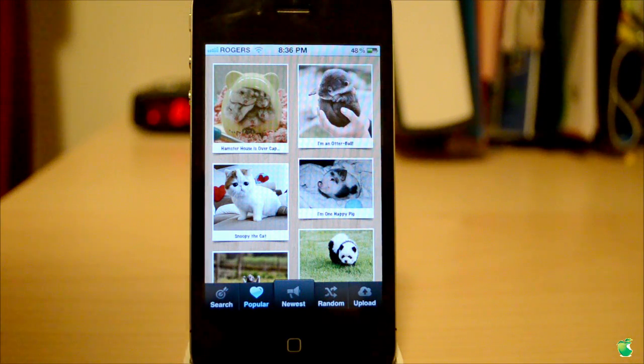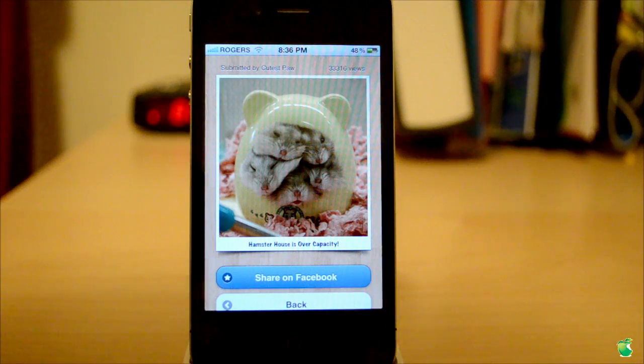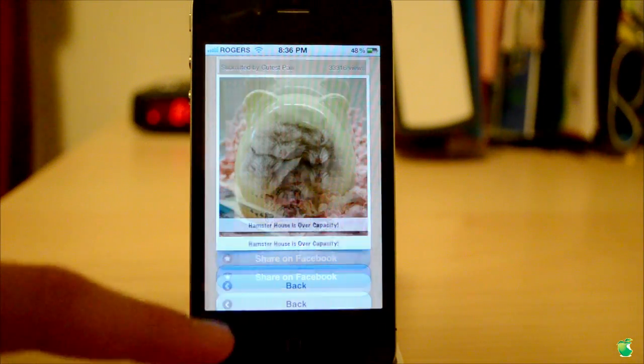Think of it again like Instagram, but for animals. This is one of the most popular ones to date, so we're going to go ahead and tap it. You can see who it's submitted by — cutest paw — the amount of views it has, and also the caption. And again, you can go ahead and share on Facebook and back.